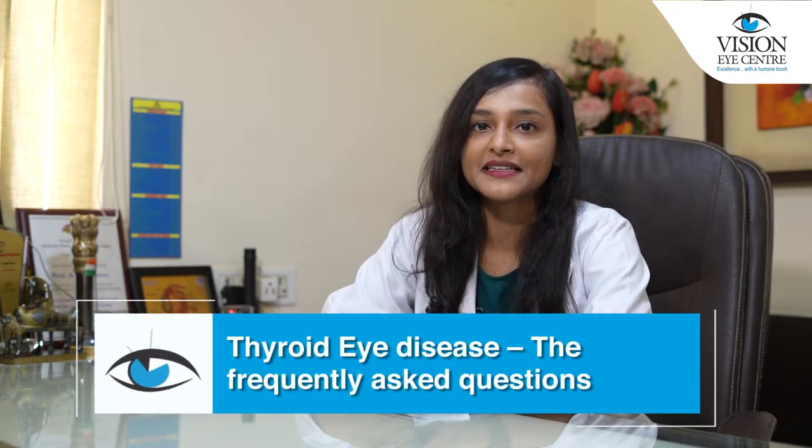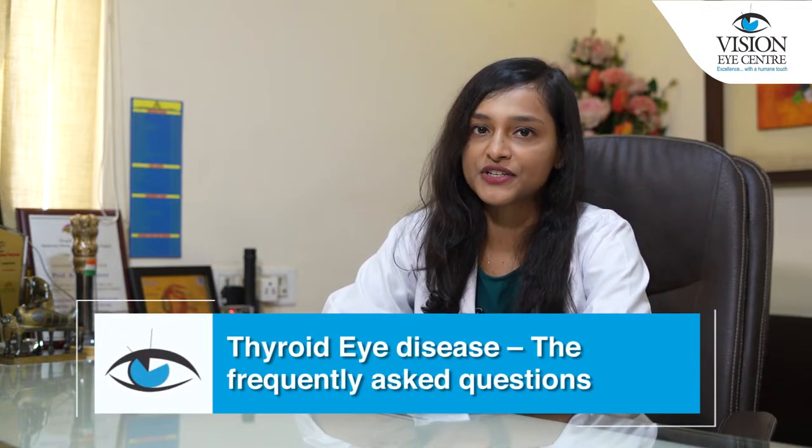Hello everyone, I'm Dr. Hrithuja Thomas-Grover, an Orbit and Oculoplasty Specialist at Vision Eye Centers in New Delhi. Today we will be talking about thyroid eye disease — the frequently asked questions.